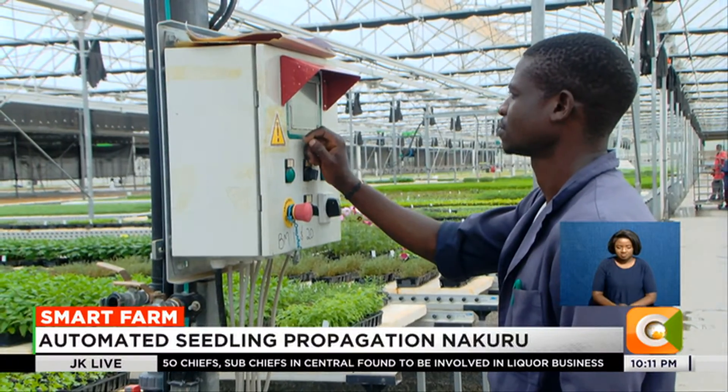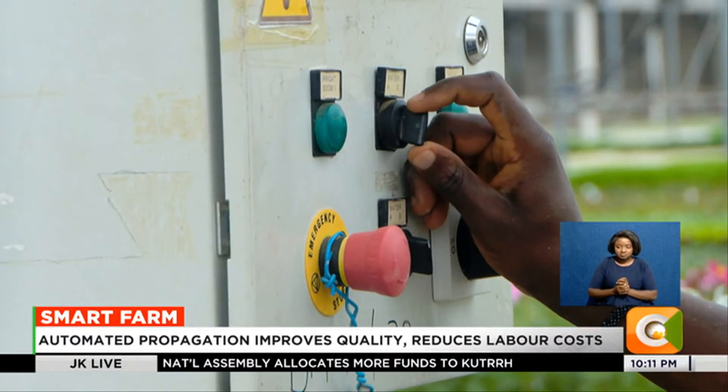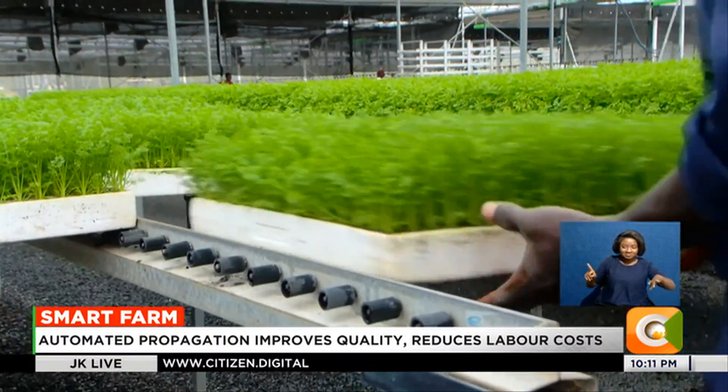Today, the farm, which covers over two hectares, boasts of an automated propagation unit. One cannot help but notice the hundreds of trays with seedlings at different stages of production.